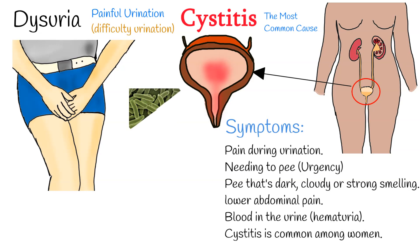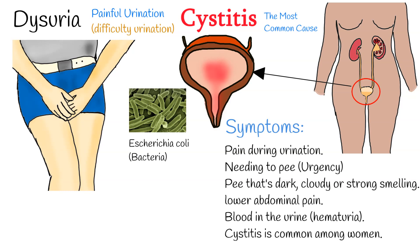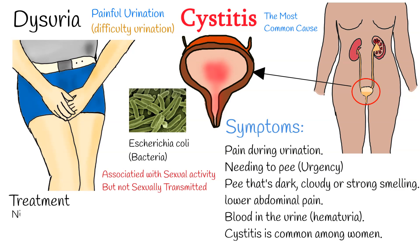Cystitis is common among women. Most cases are caused by E. coli bacteria. In many cases cystitis is associated with sexual activity, especially among women, but it is not a sexually transmitted disease. Cystitis usually goes away in several days, but if symptoms don't resolve, antibiotics can be prescribed by a doctor.